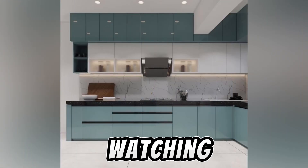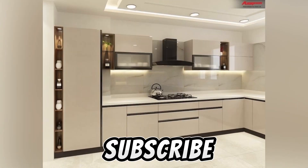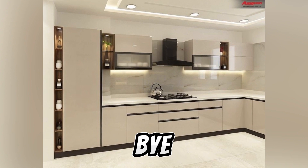Thank you so much for watching this video to the very end. If you enjoyed watching, make sure to give this video a big thumbs up and subscribe. I'll see you in the next one — bye for now!